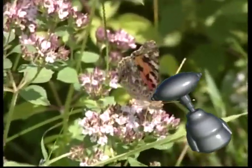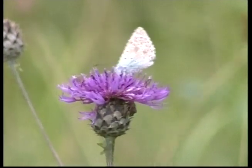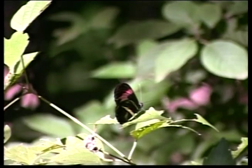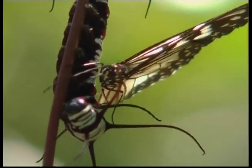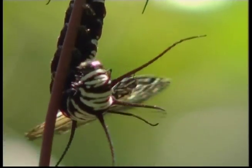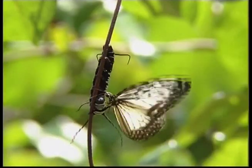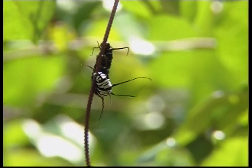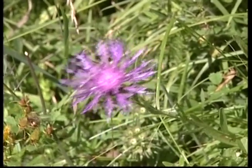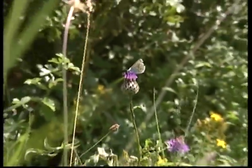Zeke, our first creepy crawly is the beautiful butterfly. Butterflies are best known for their amazing life cycle, going from caterpillars to become these wonderful winged creatures. The butterfly has four stages in its life cycle: it starts as an egg, then becomes a caterpillar. The caterpillar becomes a chrysalis and then the adult butterfly emerges. Isn't that amazing?